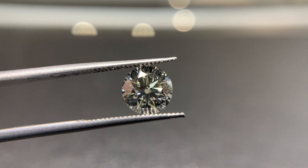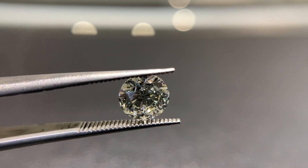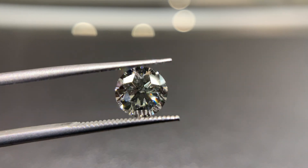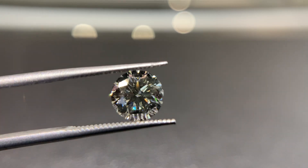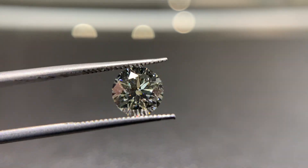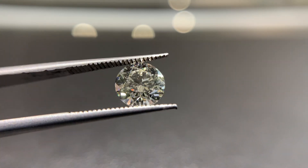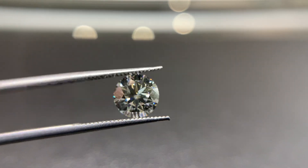First, this diamond is certified. It was certified by EGL, and they called it an H VS2. If this diamond went off to GIA to get graded, they would probably call it an I or a J color — definitely in the near colorless range, so it'd still be in the same overall category. But an I or J VS2 GIA diamond would definitely cost more than this H VS2 does. So the fact that it has an EGL certification, as long as you understand they've inflated the color by one or two grades, it is still priced lower than it would be with a GIA cert.